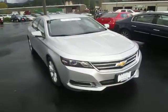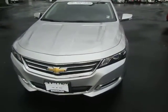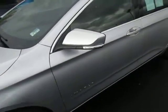Hey there, coming to you from Gatlin Motors in Impala, Washington. Today we're checking out a 2014 Chevrolet Impala in Silver. Certified pre-owned, comes with a good warranty.